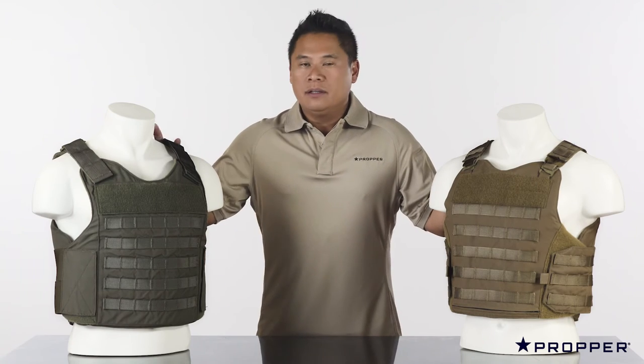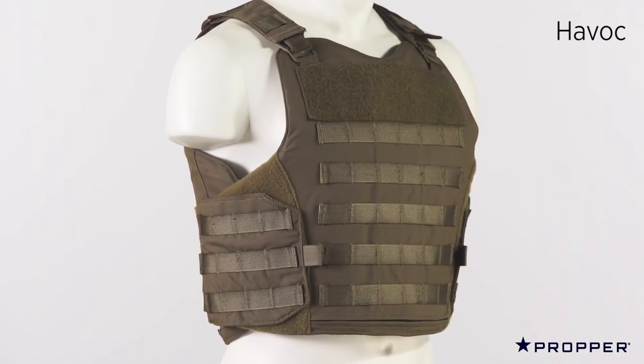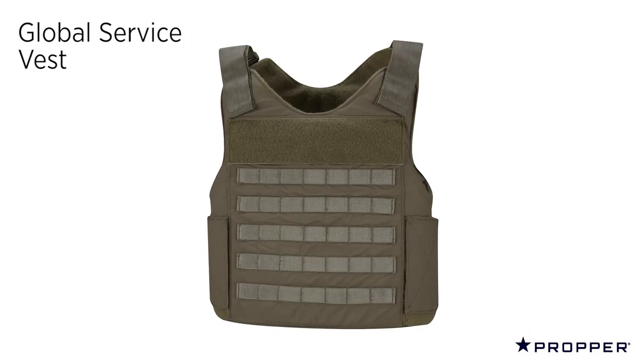The Havoc and the GSV are our crossover vests, which accept fury cut panels. The Havoc is available in a MOLLE or slick version and has a bottom loading plate pocket. The GSV is our economical outer carrier and comes with a top loading plate pocket.